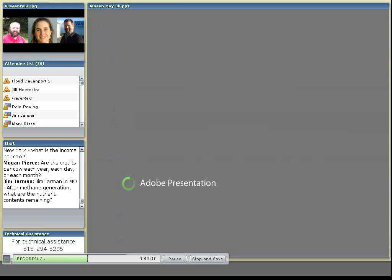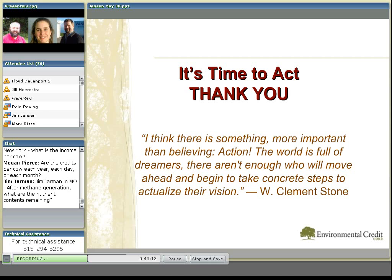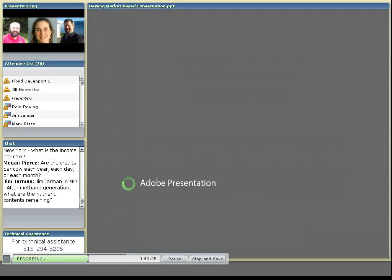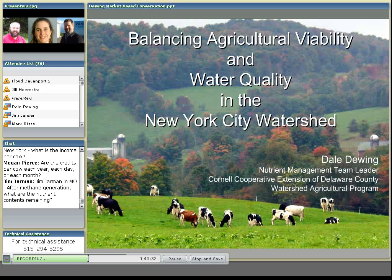Thank you all. And there are a number of questions in the chat box that you can begin looking at. We're going to move on to Dale's presentation and try to answer some of those questions after Dale speaks. And with that, I'm going to turn it over to Dale Dewing. He's nutrient management team leader with Cornell in Delaware County. Dale.